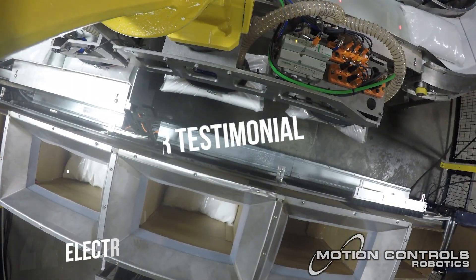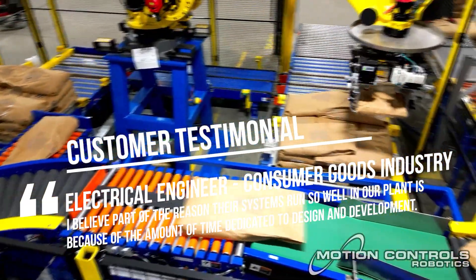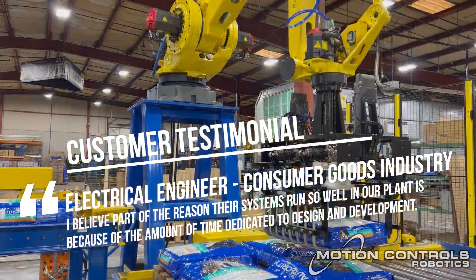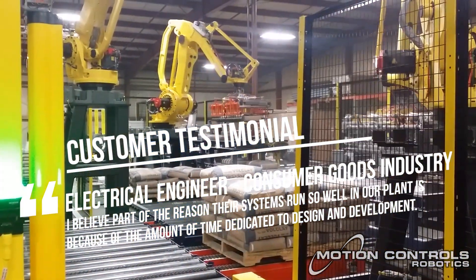The reason I prefer to work with MCRI is because their entire team takes pride in the work and is dedicated to providing a system or solution the customer wants. I believe part of the reason their systems run so well in our plant is because of the amount of time dedicated to design and development.